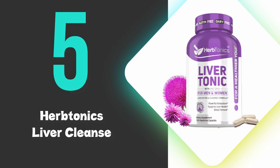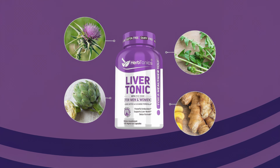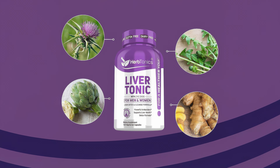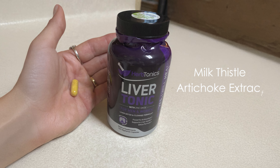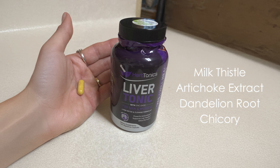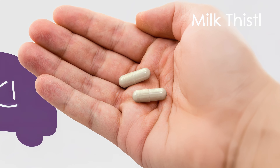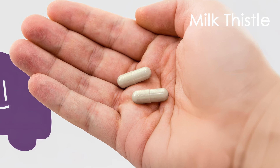At number 5, we have Herbtonics Liver Cleanse. Our 5th rated liver detox supplement offers a comprehensive blend of natural ingredients for liver support. The formula contains milk thistle, artichoke extract, dandelion root, and chicory, which are known for their potential liver-protective properties. Milk thistle, in particular, contains silymarin, a compound often associated with liver health.